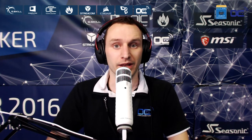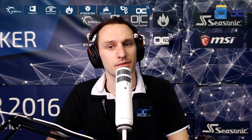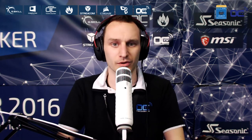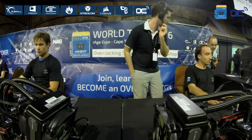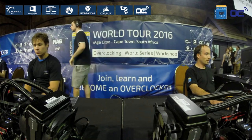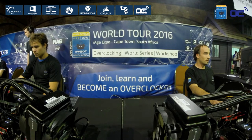They will compete in a one-versus-one bracket to win some awesome hardware. First place gets almost a complete setup, and second and third place also go home with hardware. Keep in mind these brand-new amateur overclockers basically just discovered this in the past two days, and they will be competing today against someone with exactly the same level of knowledge.